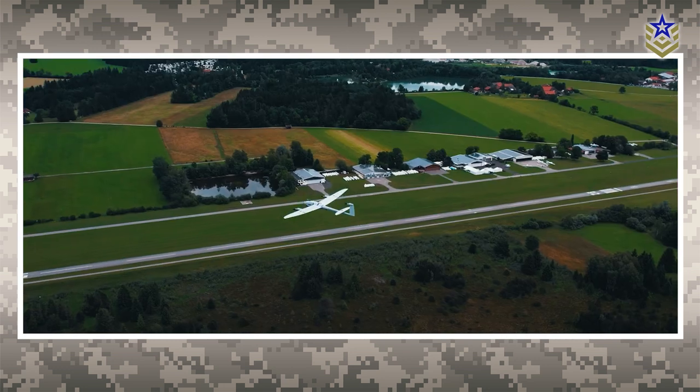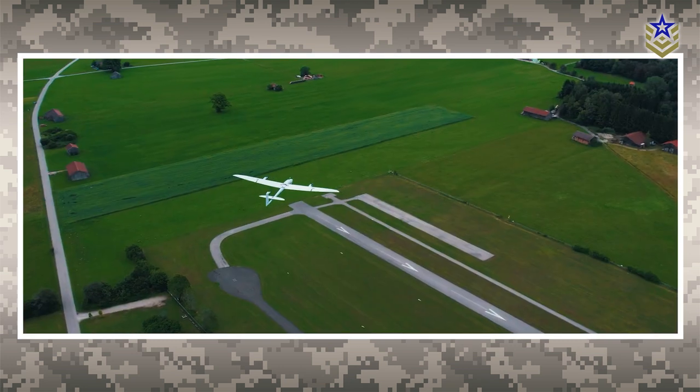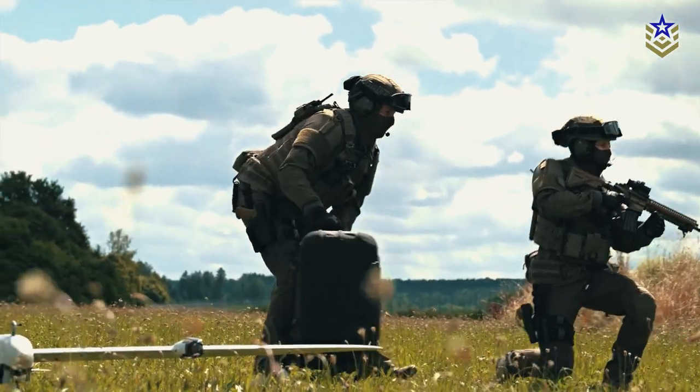It is particularly suitable for challenging terrains and operates with minimal noise emissions. The drone's ability to fly in difficult environments, combined with its compact and easily transportable design, makes it a versatile and efficient asset for military applications.